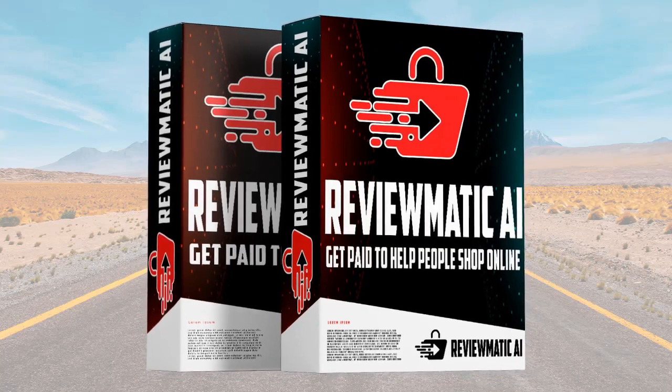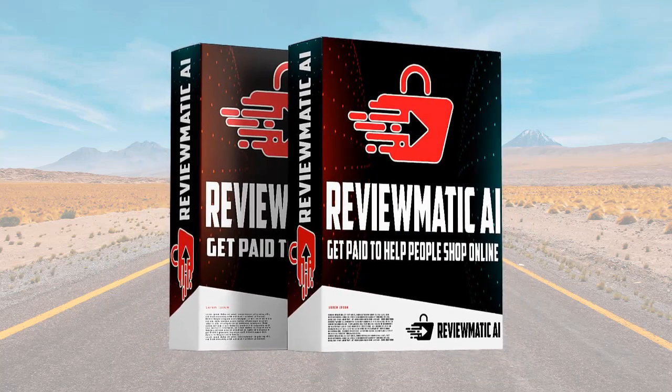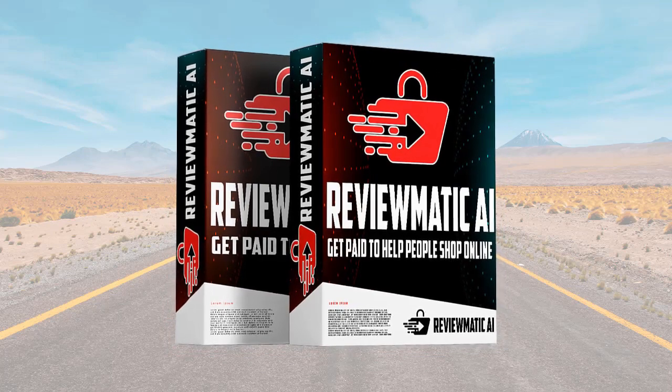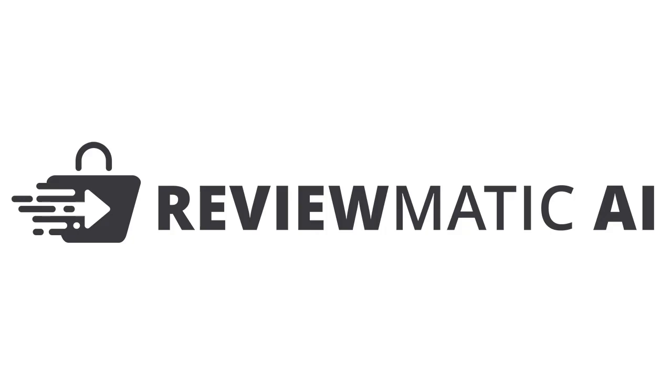So that's pretty much it. Very unique software, super easy to get started even if you're just a beginner and you've never made any profit online. I hope you pick it up and get started with your Amazon affiliate site today. Go ahead, click that Buy button and I'll see you inside the dashboard.